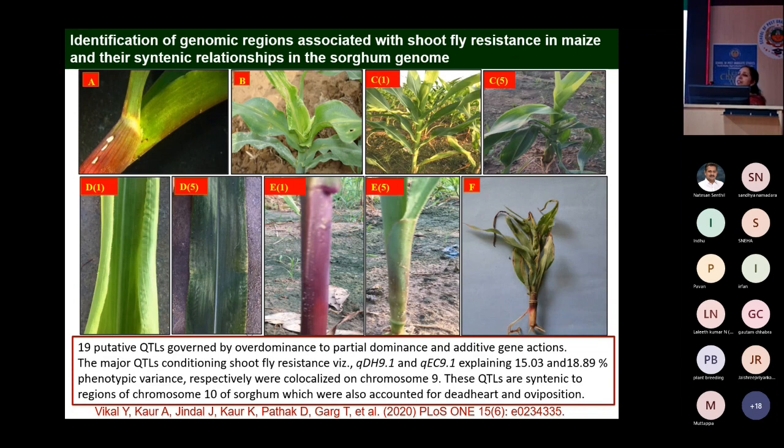For each component trait we evaluated shoot fly resistance: oviposition (number of eggs laid), using the fish meal technique for the shoot fly species Atherigona naqvii, which is different from the sorghum shoot fly species Atherigona soccata.